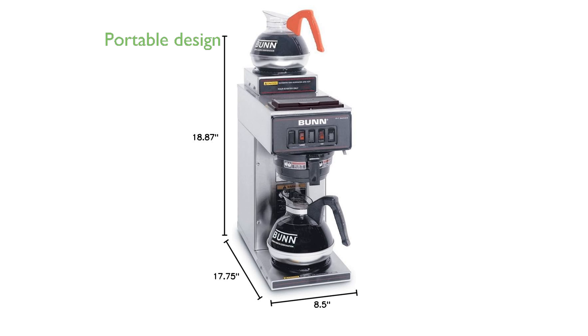Its portable design requires no plumbing, which adds to its convenience and ease of use in various settings. Constructed entirely of stainless steel, this coffee brewer is both durable and easy to clean, ensuring long-lasting performance.